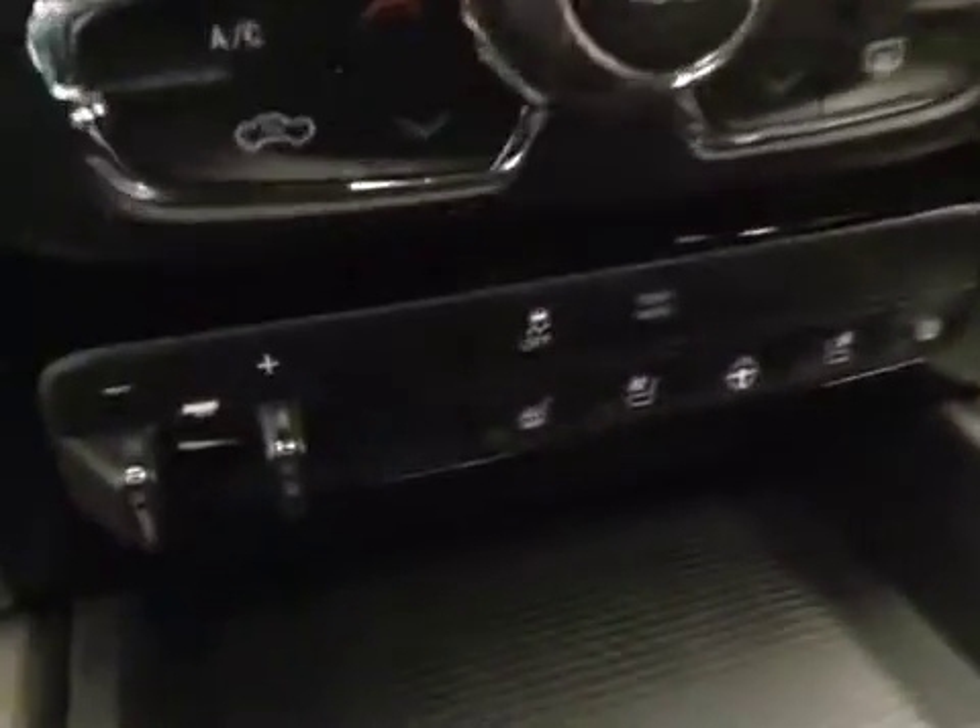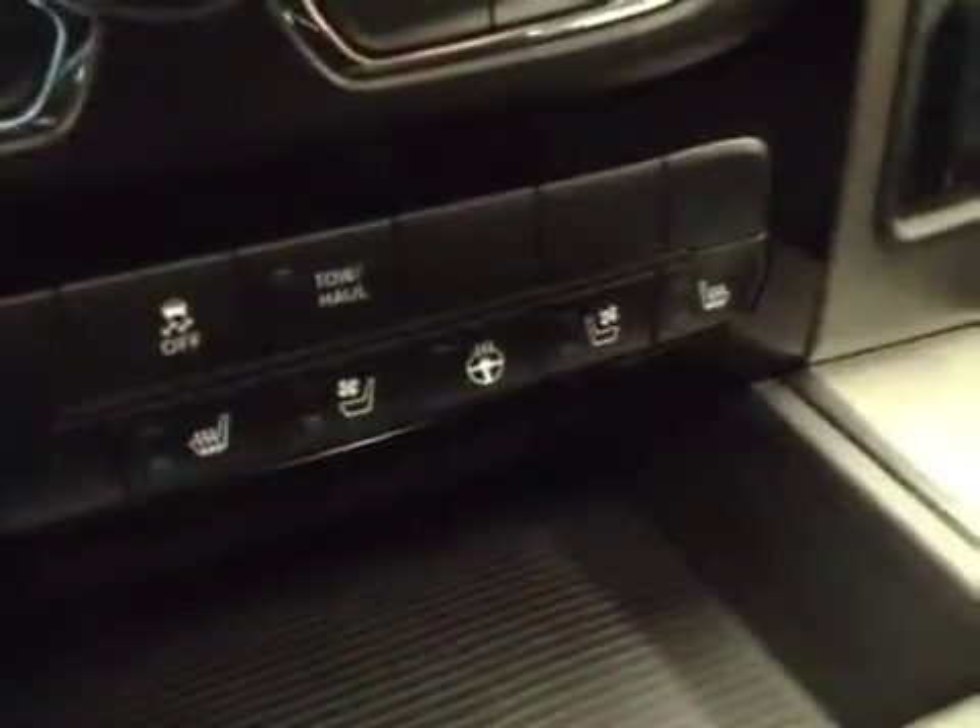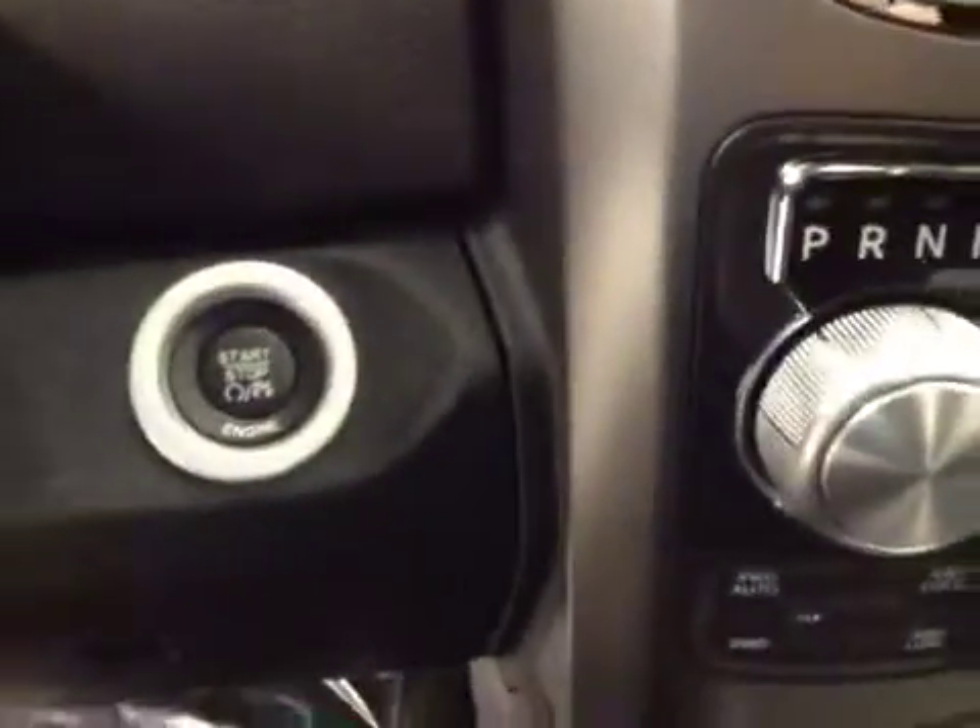Dual zone climate controls, trailer brake, traction controls, heated and cooled seats, heated steering wheel, 4-wheel drive controls, push button start. Upholstery is leather, colour is black.